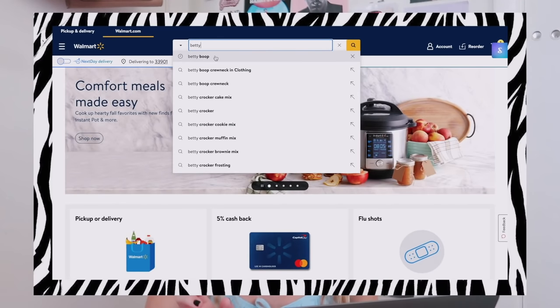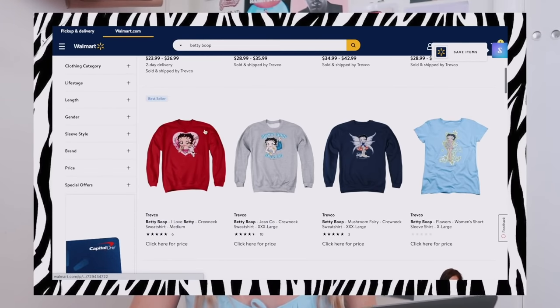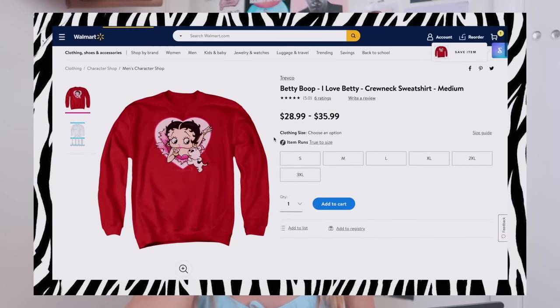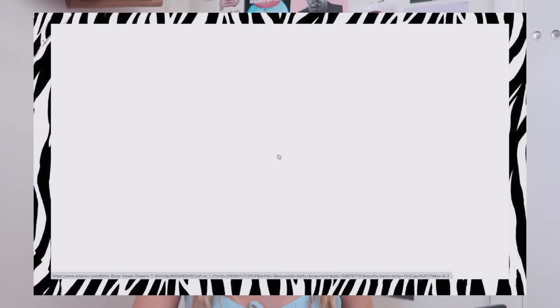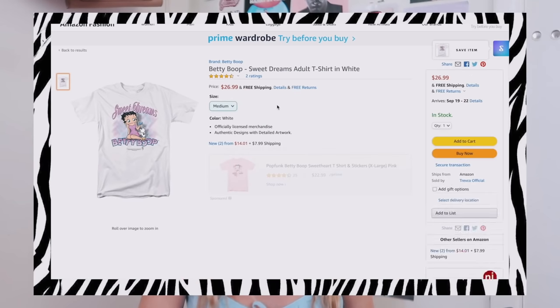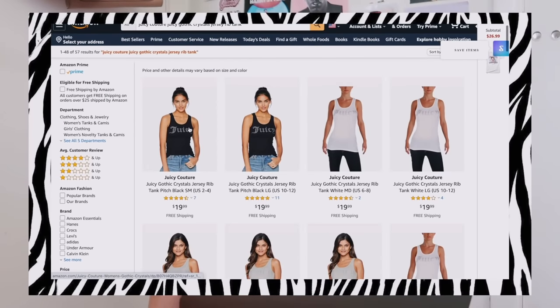This is the one I want — I'm gonna get my tennis skirt from here because this is exactly the style I'm looking for. Now I'm going on Walmart's website to look up Betty Boop. I saw a TikTok where a girl showed she got a Betty Boop sweatshirt off Walmart's website. There's a lot of cute little Betty Boop stuff. I really like this sweatshirt — I feel like I see it all over Pinterest. I also found this Betty Boop shirt on Amazon — it says 'Sweet Dreams' and it's so cute.